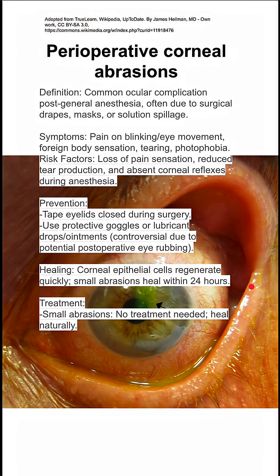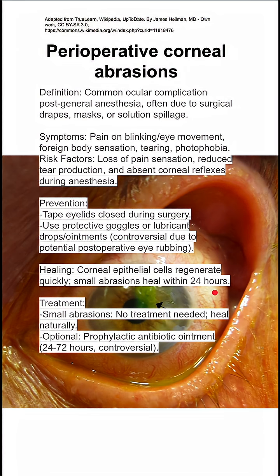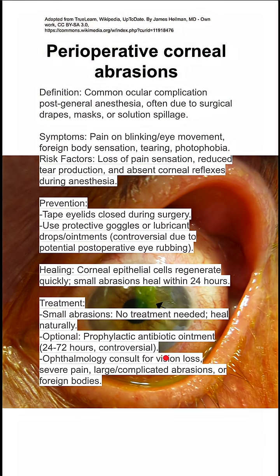Treatment for small abrasions: you don't really need to do anything. They heal naturally, very quickly in a matter of a day or two. Some people use prophylactic antibiotic ointments, but this is controversial — some people think it's overkill.